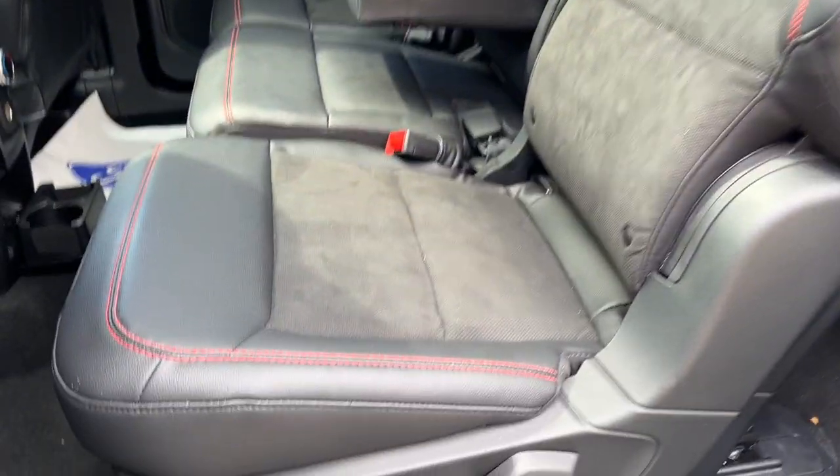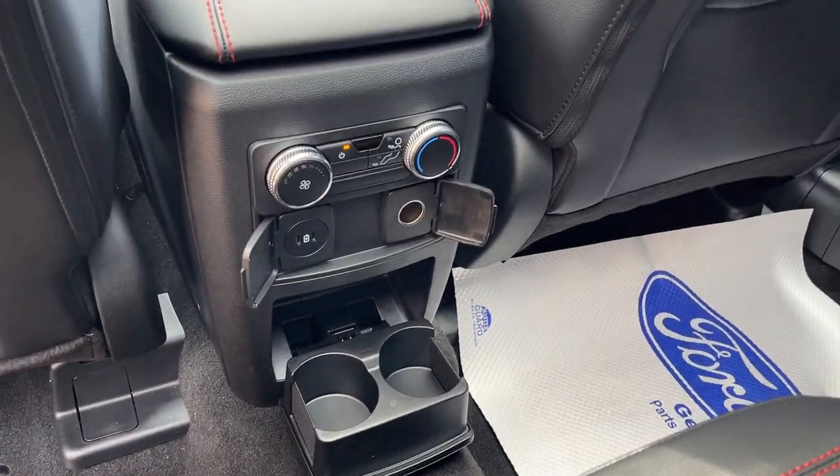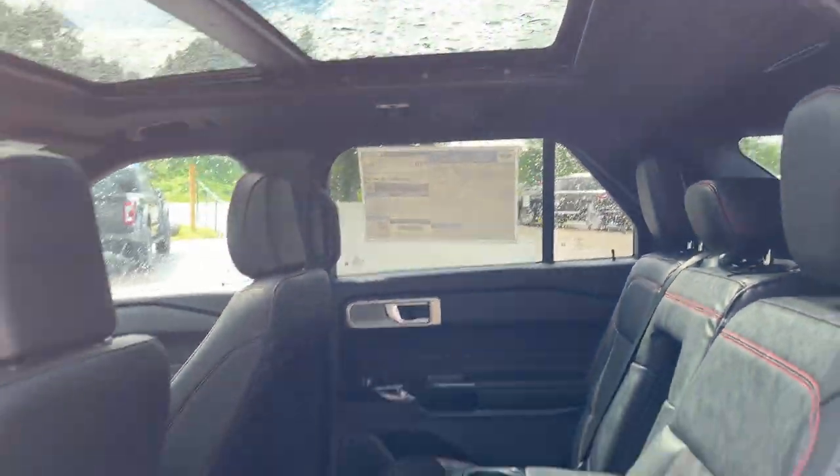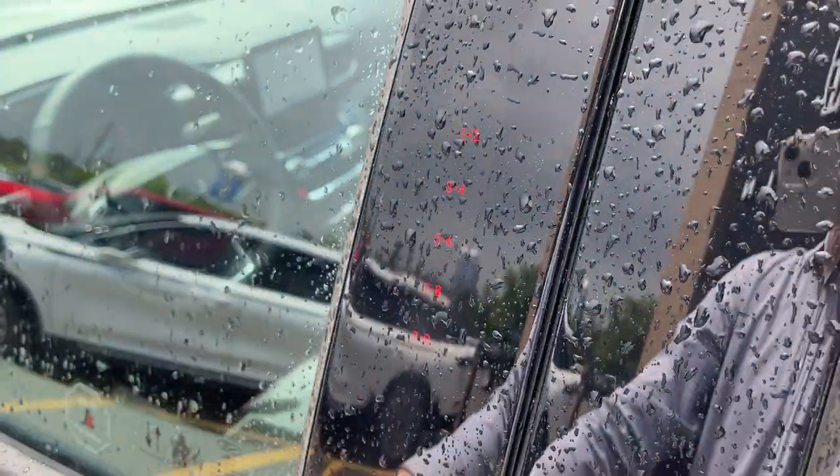You do have some cup holders that fold down from the center seats, as well as power options, your own climate controls, and storage behind the driver and passenger seats. I really like how the climate vents are roof-mounted in the back here — it keeps you nice and cool and blows the air right in your face where you want it.